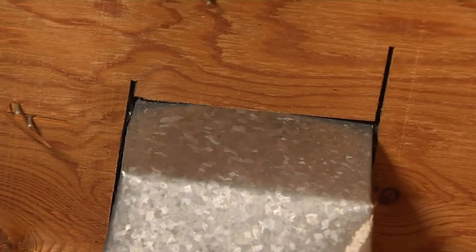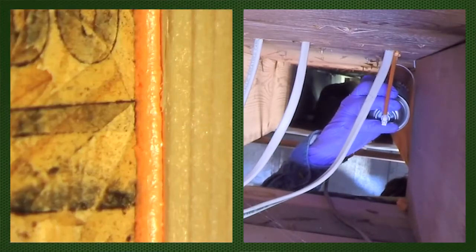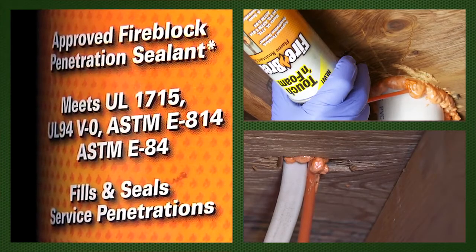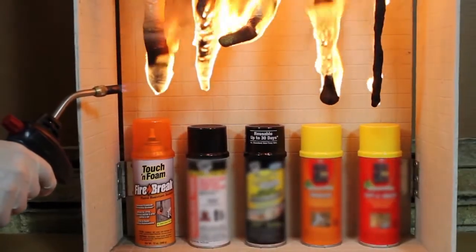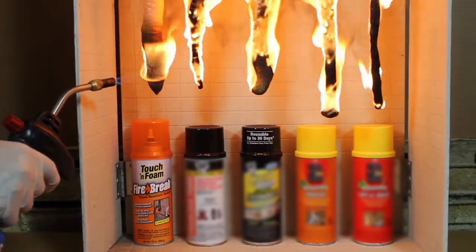Touch and Foam's Firebreak sealant is not only fire rated — it's one of the only foam sealants to pass the industry recognized UL 94 burn test. Check out this lab trial where Touch and Foam's Firebreak outperforms all other fire blocking foams on the market.